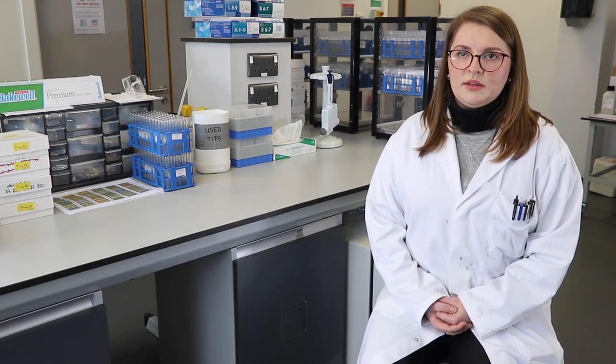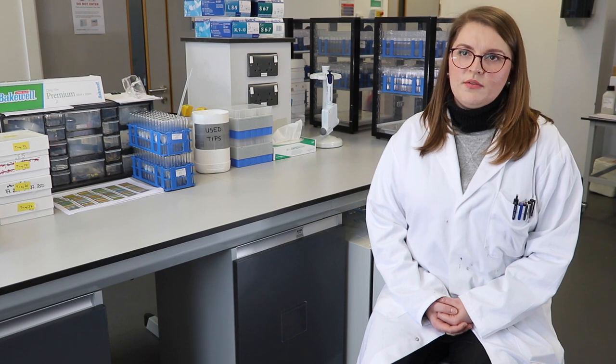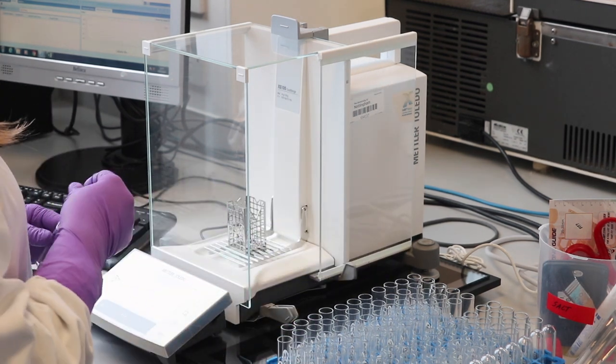By combining ionomic data with bioinformatic and genetic tools, we can start to answer very cool questions about physiology, ecology and evolution. The Ionomics workflow starts with the digestion of experimental samples using strong acid and heating.